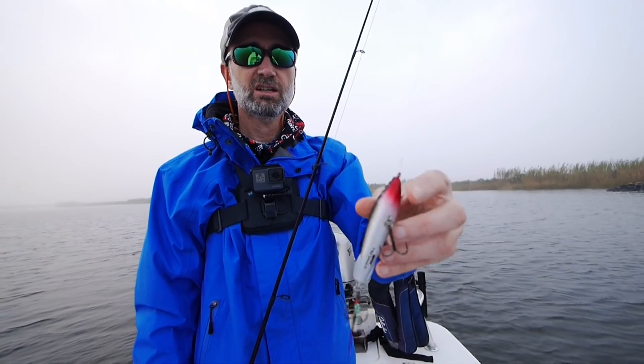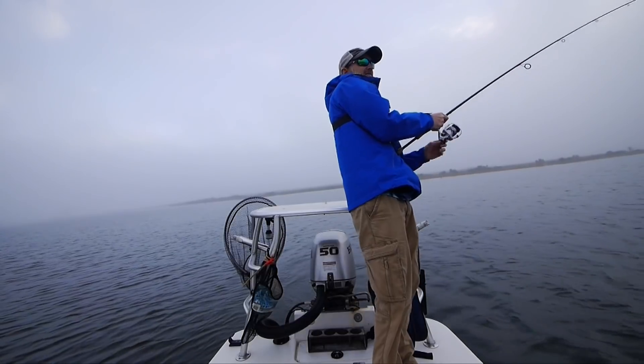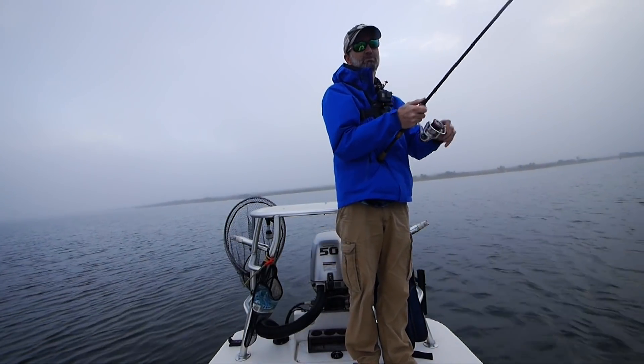It doesn't have a bill on it, so it doesn't dive, but it sinks a little bit. Love this bait.